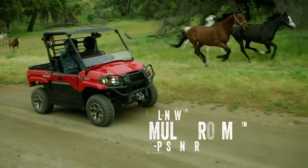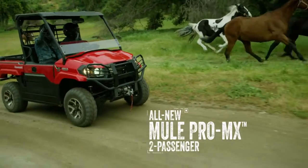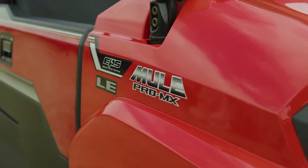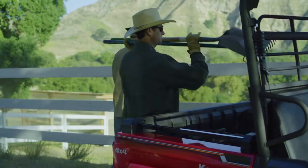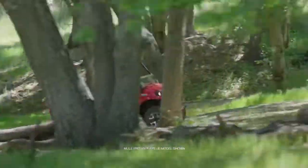For 2019, Kawasaki introduces the all-new Mule Pro MX — a fully capable and fun midsize side-by-side to help you get the job done so you can go have some fun.